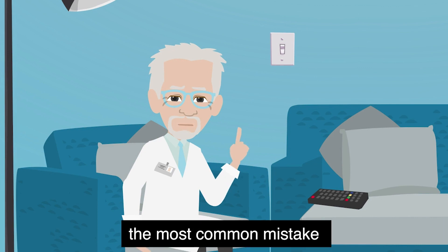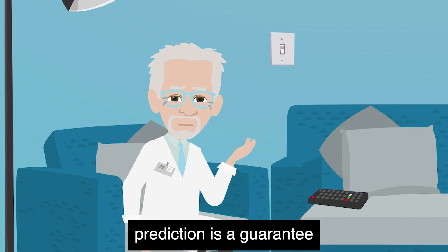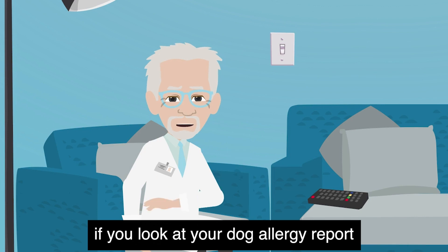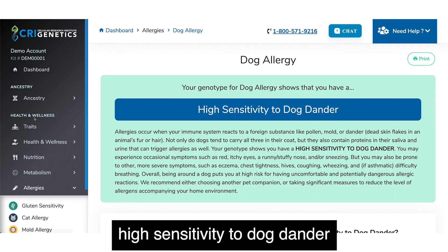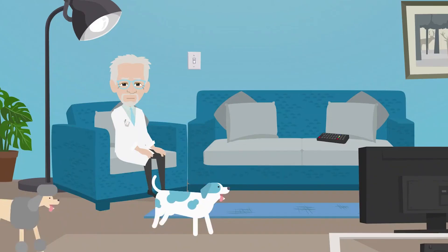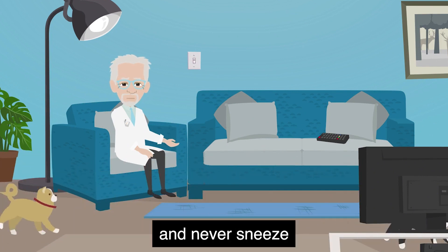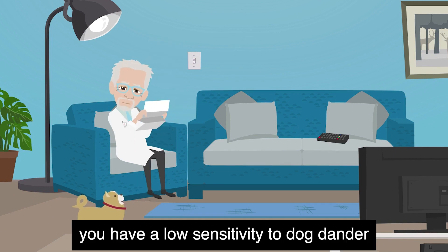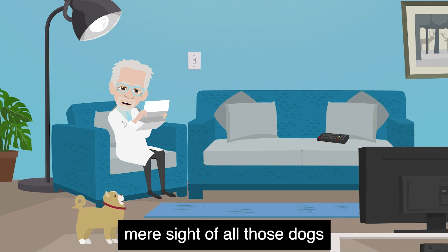The most common mistake people make when they see their health reports is they think each prediction is a guarantee. For example, if you look at your dog allergy report, you might see that it says you have a high sensitivity to dog dander, but you have like 13 dogs in your house and never sneeze.